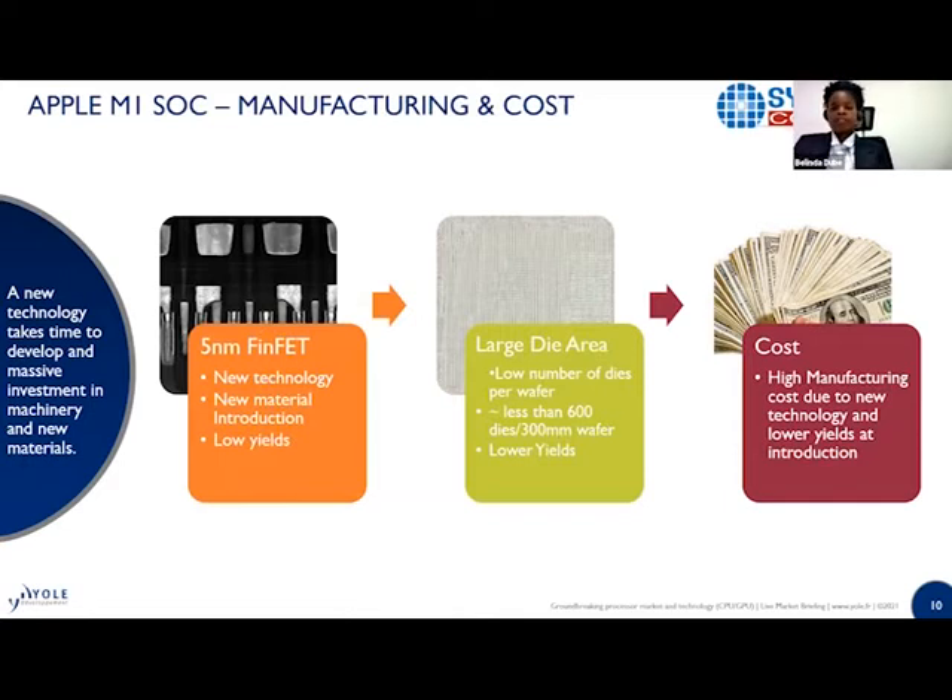As I mentioned, the die is very large. In our estimation, there are fewer than 600 dies per 300 millimeter wafer. The lower the number of dies on your wafer, the fewer devices you can take out from a single wafer. With the bigger die and the semiconductor manufacturing rule, you will have lower yield — because a defect in just one die means losing significant value from the wafer.